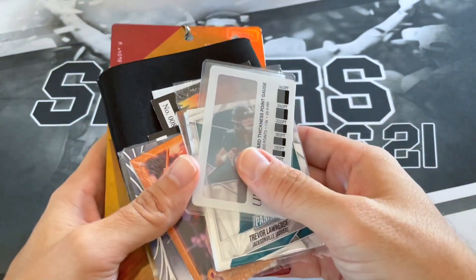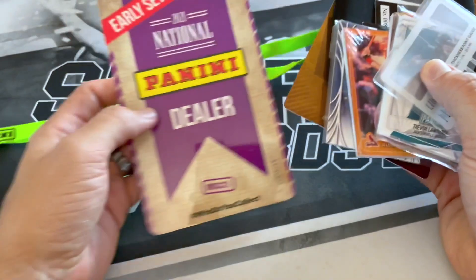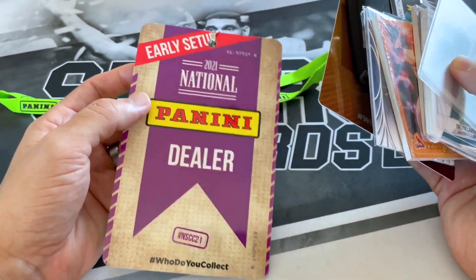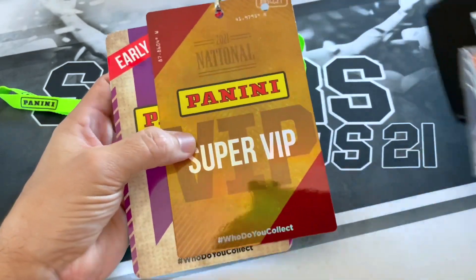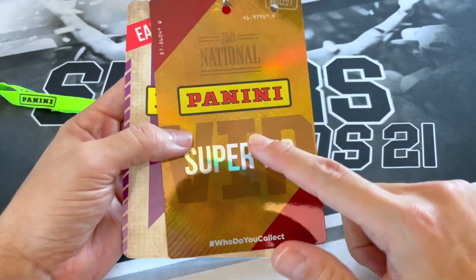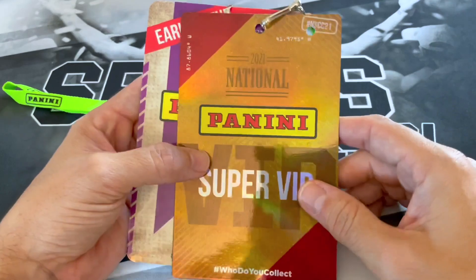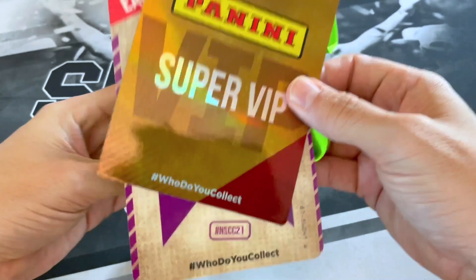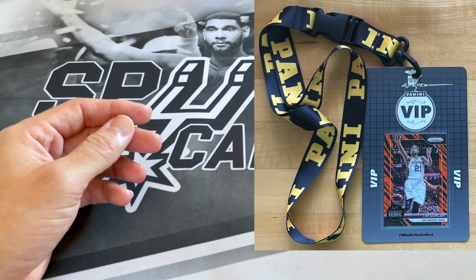I went ahead and gave some to my buddy Jason since he just got the tickets. Also got this from my buddy who was actually set up at the National — he gave it to me. The bummer thing about this year's National was that before they used to give out cards inside, but they didn't do that at all this year. Maybe they'll do it next year, hopefully.